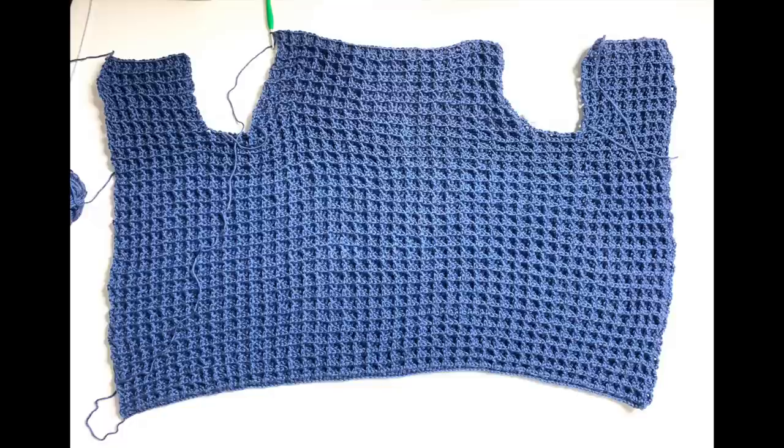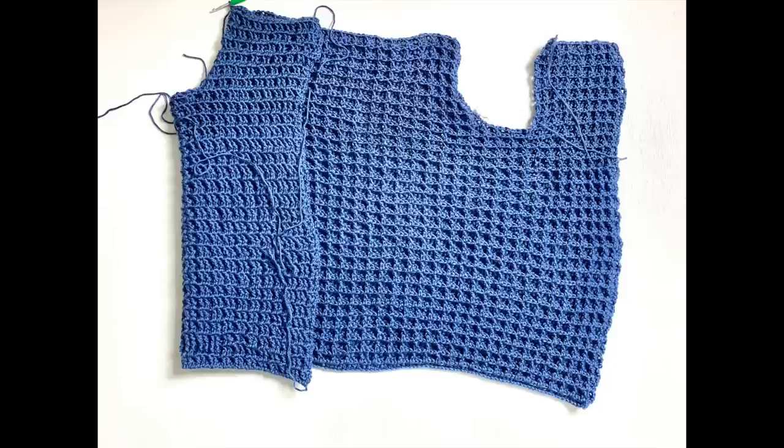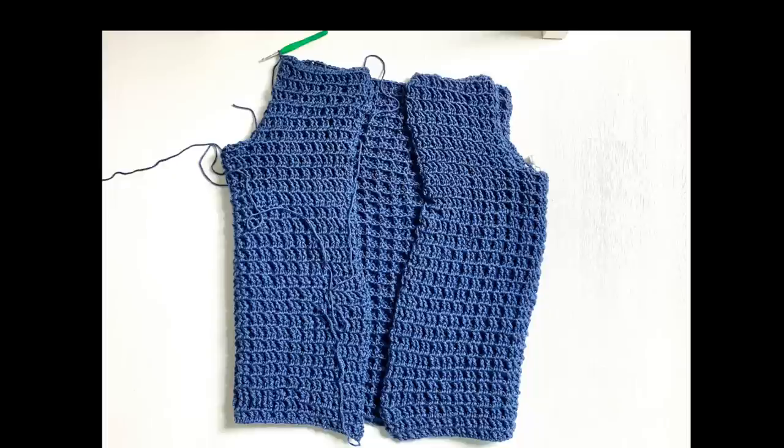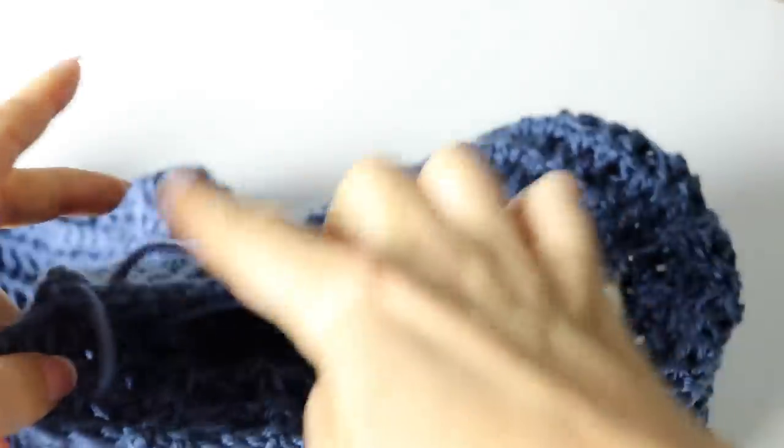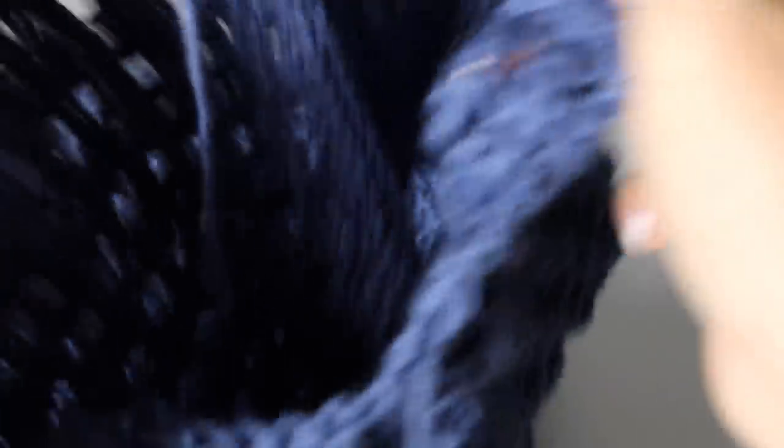This is what your work will look like at this point. With the wrong side facing you, fold it so the wrong sides are together. With a tapestry needle, join the shoulders at the top — you can join with a tapestry needle or by slip stitching with a crochet hook, which is how I did it. This creates the hole for your arms. Turn your work with the right side facing you — let's make the sleeves.